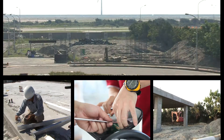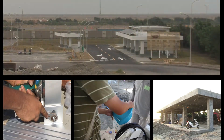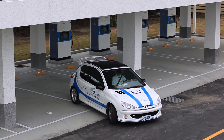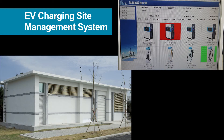In 2011, Delta cooperated with Taiwan's Automotive Research and Testing Center in the construction of the first full specification EV charging station in Taiwan. The EV charging station includes energy efficient DC quick chargers, user-friendly AC chargers, and Delta's EV charging site management system.